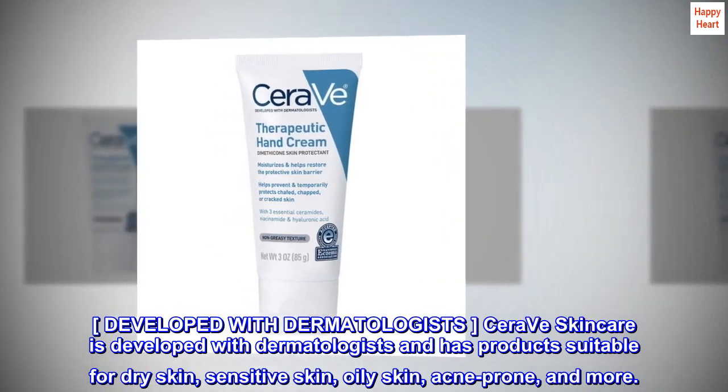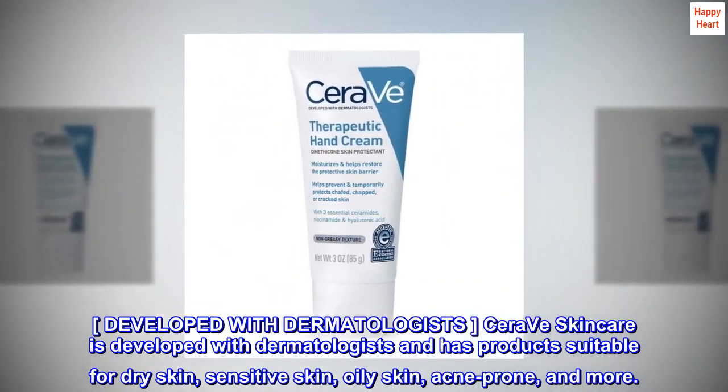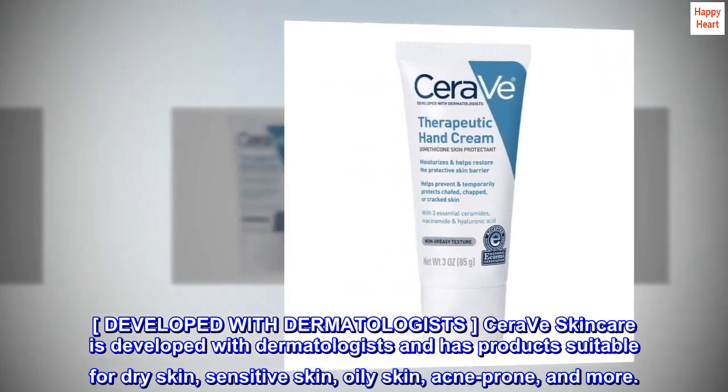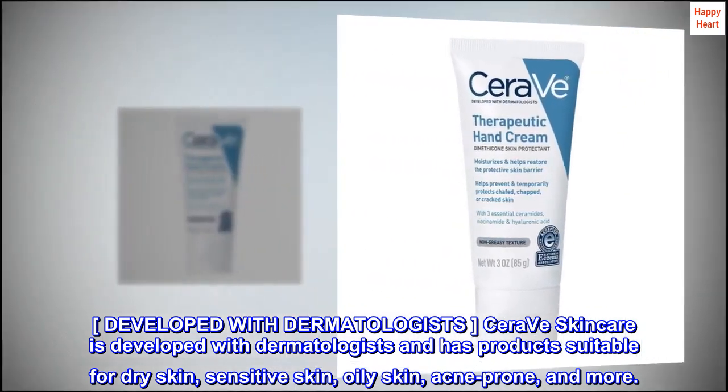Developed with Dermatologists. CeraVe Skincare is developed with dermatologists and has products suitable for dry skin, sensitive skin, oily skin, acne-prone, and more.